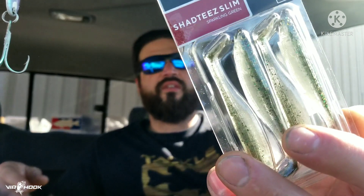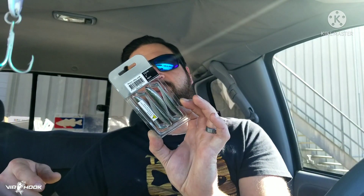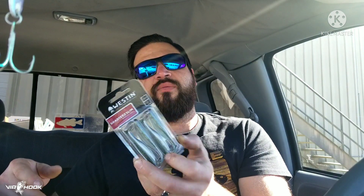Weston — little swim baits, three inch. You get four of them. These'll be good for some drop shot.